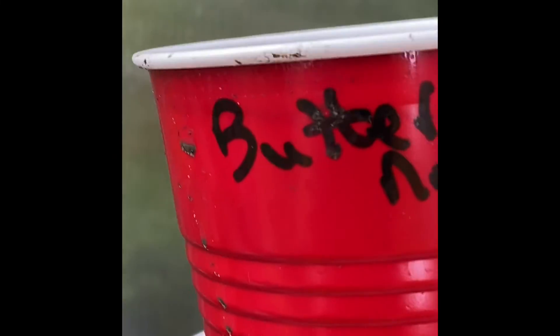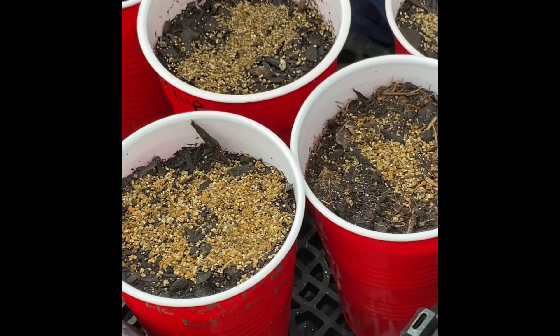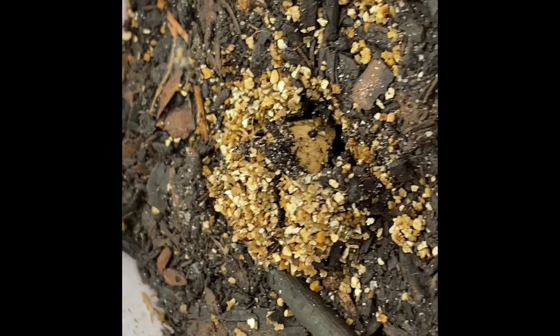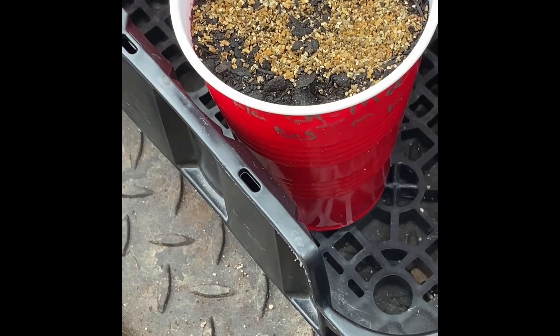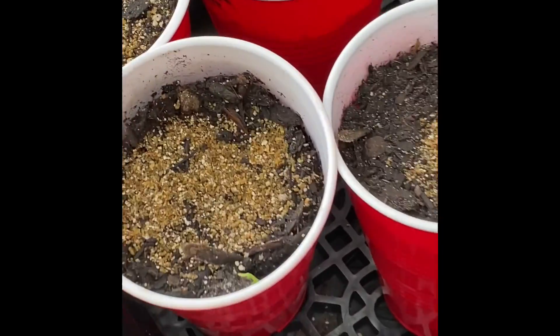Oh, it's a butternut squash — we'll just set it right here in this little black basket I have. And there's an artichoke. This one I forgot to mark, so I don't know what it is. It looks like some kind of squash or cucumber seed in there, but it's on its way up. There were a couple I forgot to put the name on — let me scoot these back.